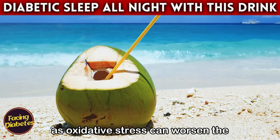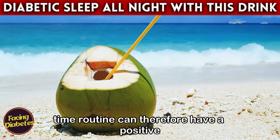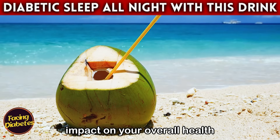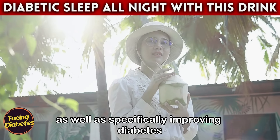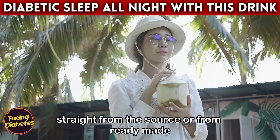Coconut water contains antioxidants that help fight free radicals in the body. This is particularly helpful for diabetics, as oxidative stress can worsen the condition. Incorporating coconut water into your nighttime routine can therefore have a positive impact on your overall health, as well as specifically improving diabetes management.